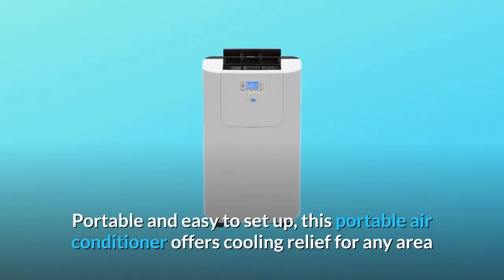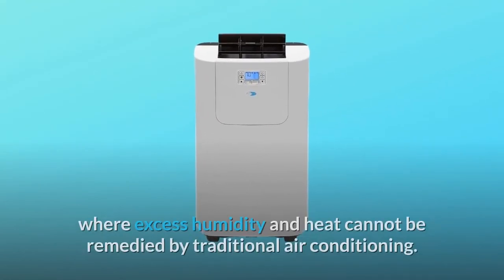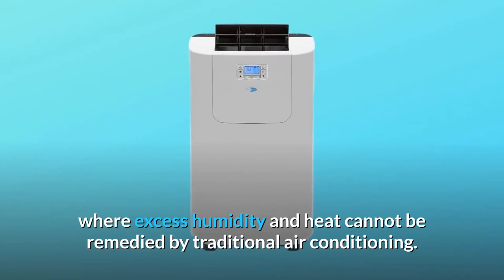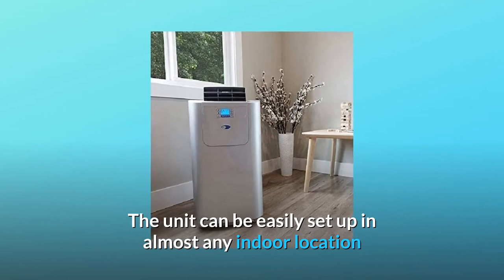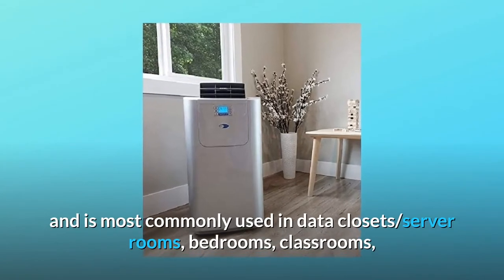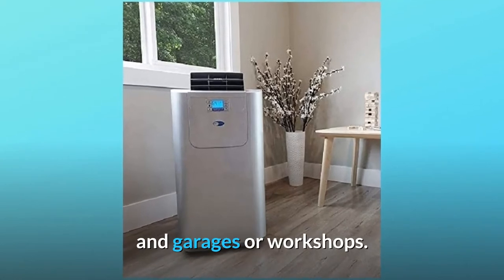Portable and easy to set up, this portable air conditioner offers cooling relief for any area where excess humidity and heat cannot be remedied by traditional air conditioning. The unit can be easily set up in almost any indoor location and is most commonly used in data closets, server rooms, bedrooms, classrooms, and garages or workshops.